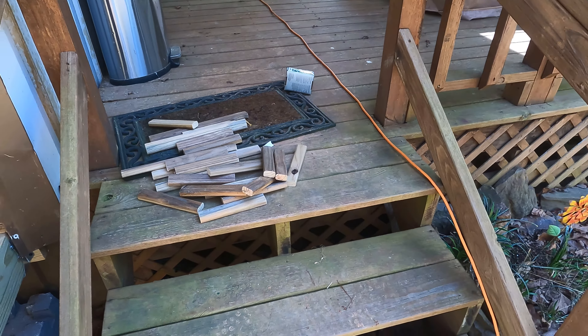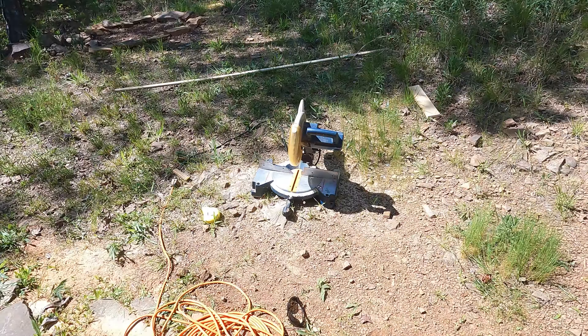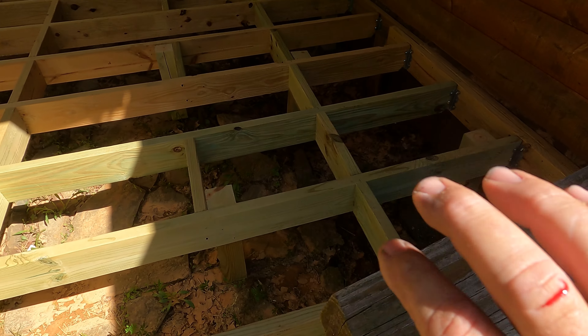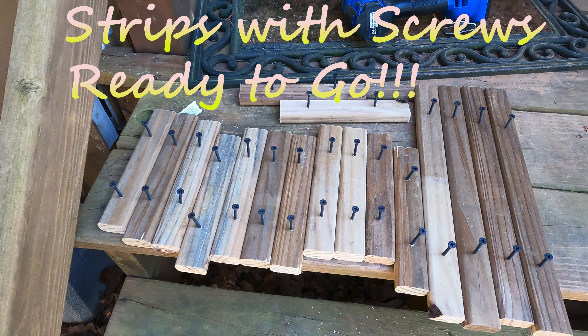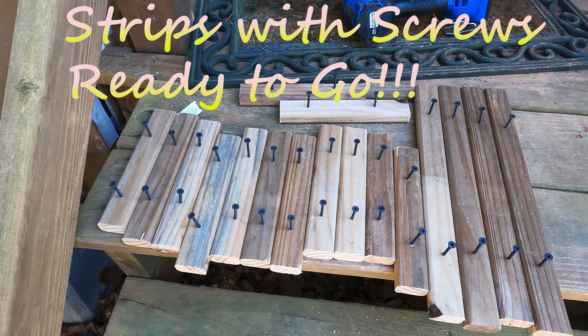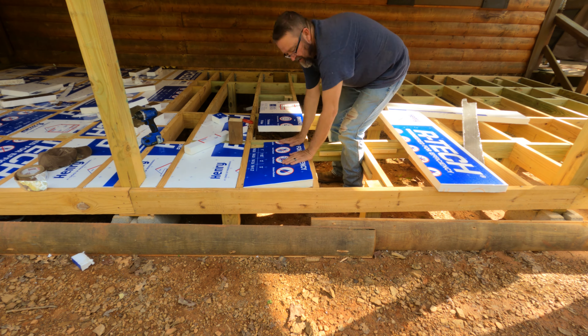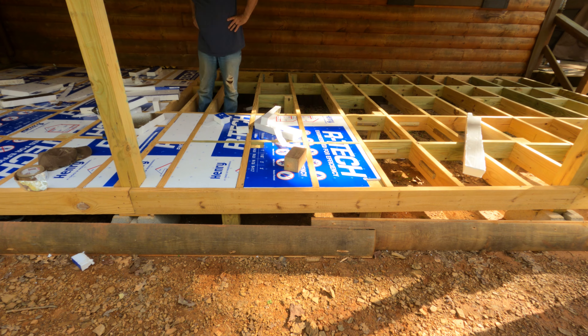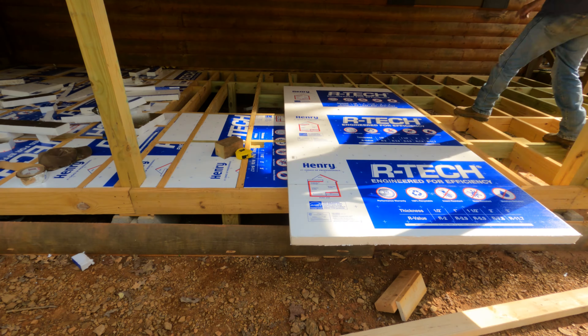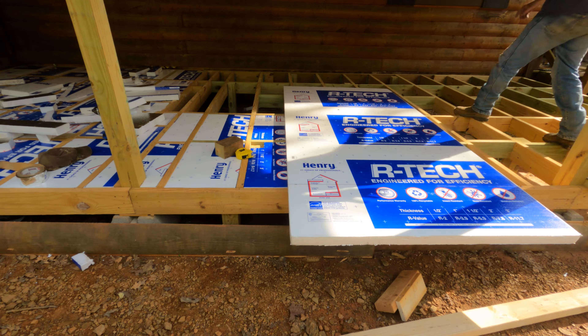I've got all these little pieces cut. I'm going to put two screws in each one and get them all ready to put on. I cut them all with my little miter saw — chop saw. And just a safety tip: don't ever put your hand underneath the blade when it's still spinning. I got lucky — just got two fingers, not very deep, but could have been a lot worse. So I should have been more careful.